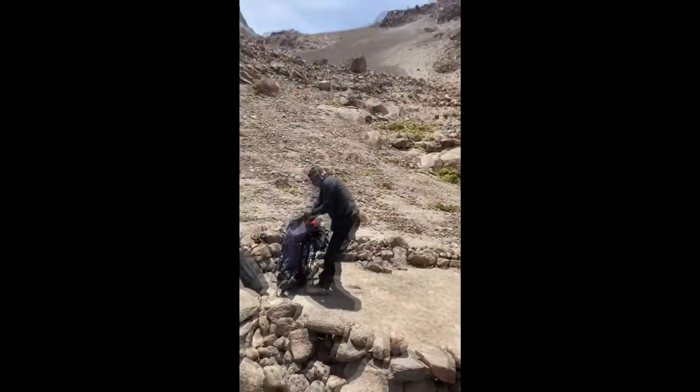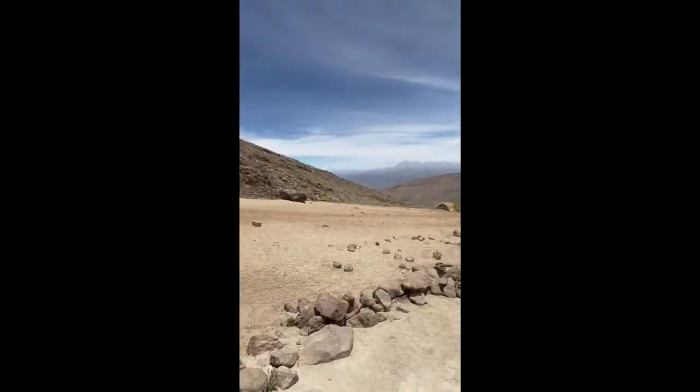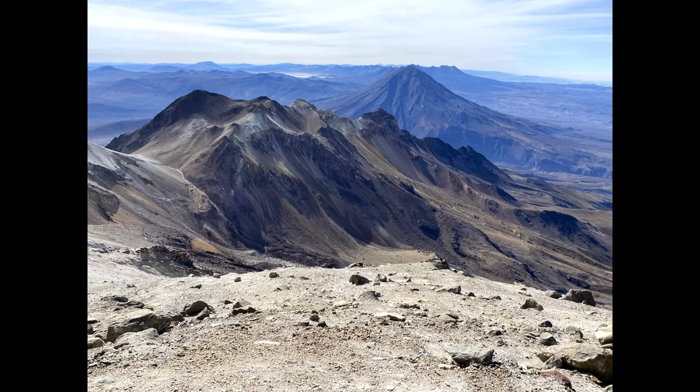Alright, we finished the hike. The campsite is getting broken down and we're getting ready to head back. Hell of a trip. According to the wiki, Chachani's max elevation is 6,057 meters — that's 19,872 feet. Just a great trip, a lot of fun, really hard. Don't know if I'll do it again, but it's one hell of an experience. Thanks for watching.